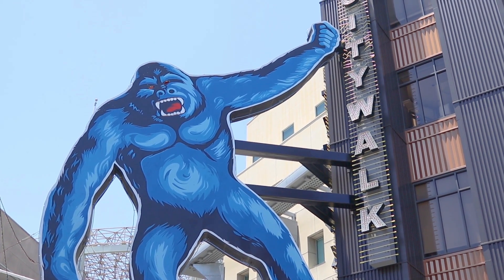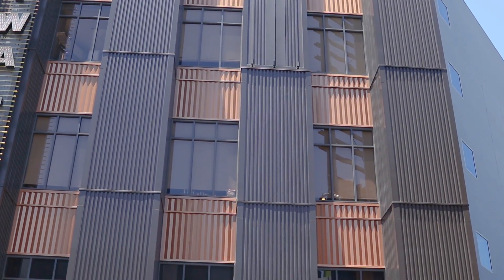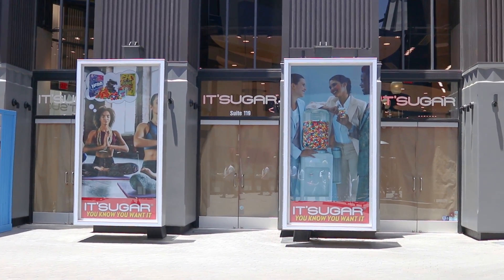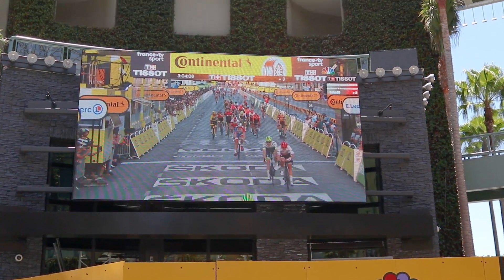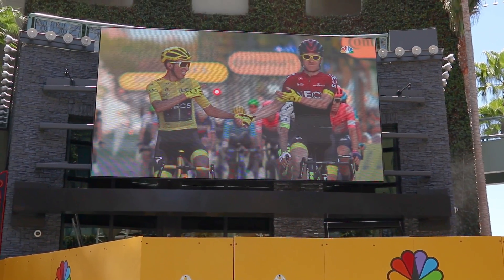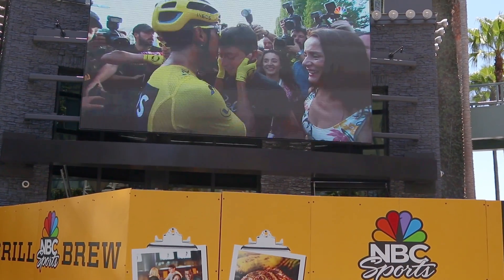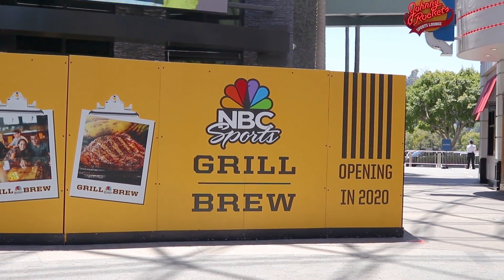Right next to it is the brand new It's Sugar facade — still not open. It was supposed to open in spring of 2020, but as we all know what happened in spring, it's getting pushed back. We don't know when it's going to open, but it looks like it's near completion very soon. There's also progress going on here for the NBC Sports Grill and Brew, opening this year. Got a new monitor up there — pretty big too. Could put big games on out there. This is definitely going to draw a lot of guests here at CityWalk. It's going to look pretty when it opens, for sure.